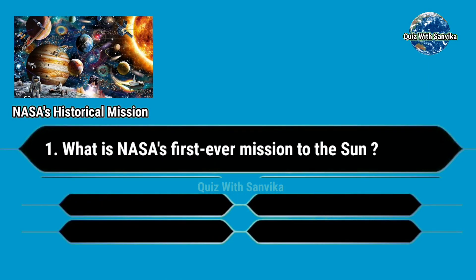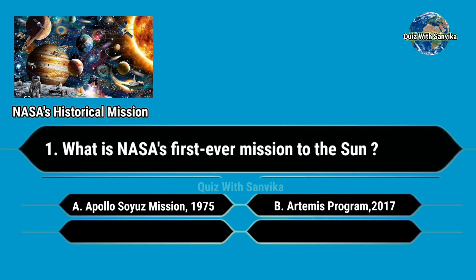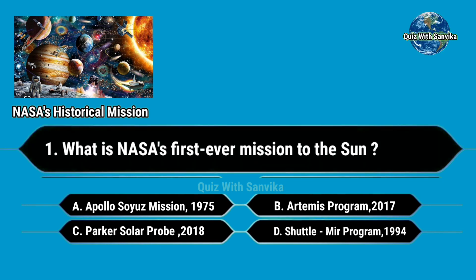What is NASA's first ever mission to the Sun? Options are: A. Apollo-Soyuz mission 1975, B. Artemis program 2017, C. Parker Solar Probe 2018, D. Shuttle program 1994.